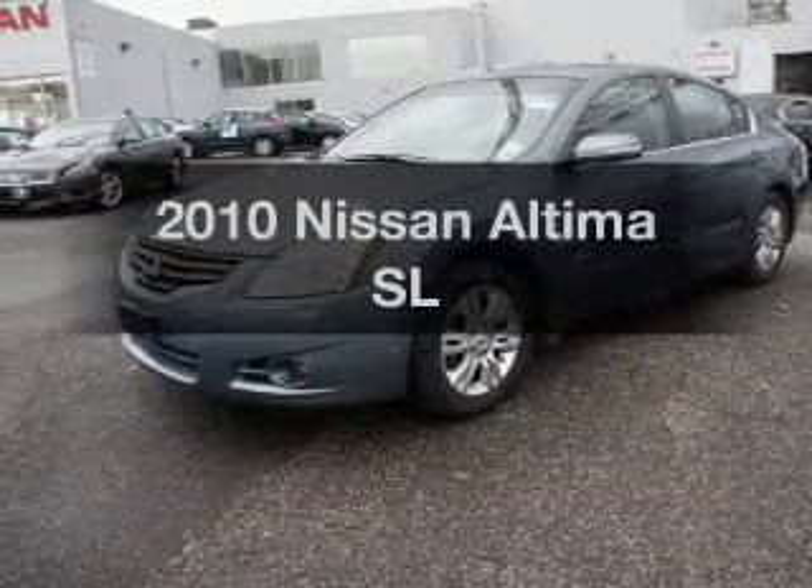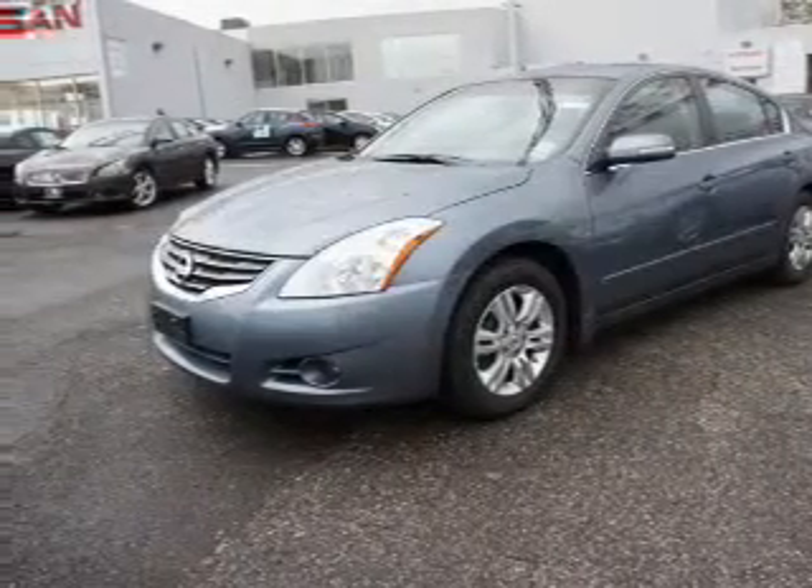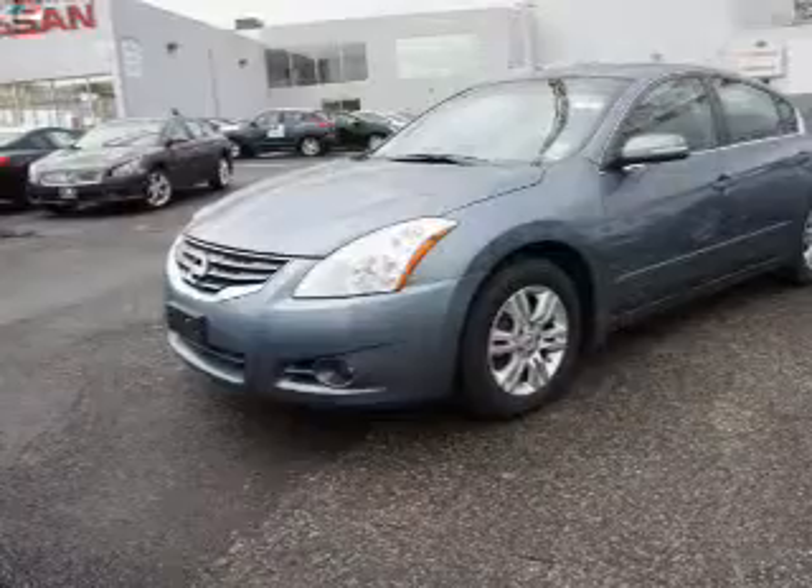Check out this 2010 Nissan Altima. If you're looking for a first-rate auto, this one could be yours today.